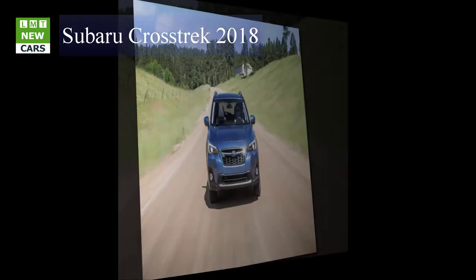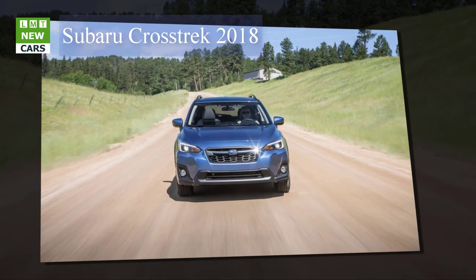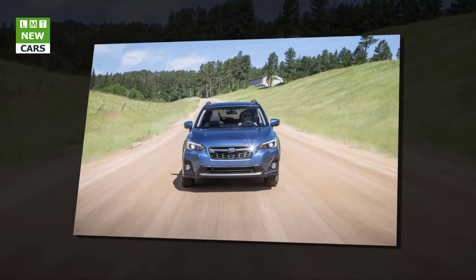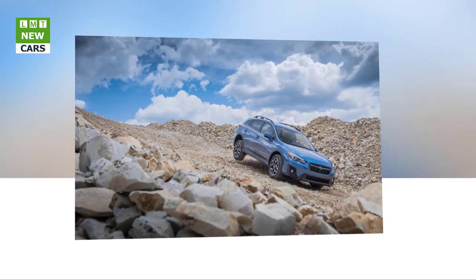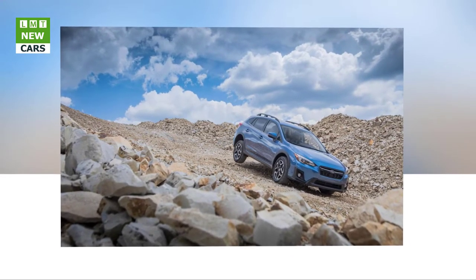Available on CVT-equipped Premium models is a power sunroof and Subaru's camera-based active safety package, EyeSight, which includes adaptive cruise control, automated pre-collision braking, lane departure warning, lane-keeping assist, blind spot monitoring, rear cross-traffic alert, adaptive fog lights, and a 4.2-inch display tucked into the instrument cluster.